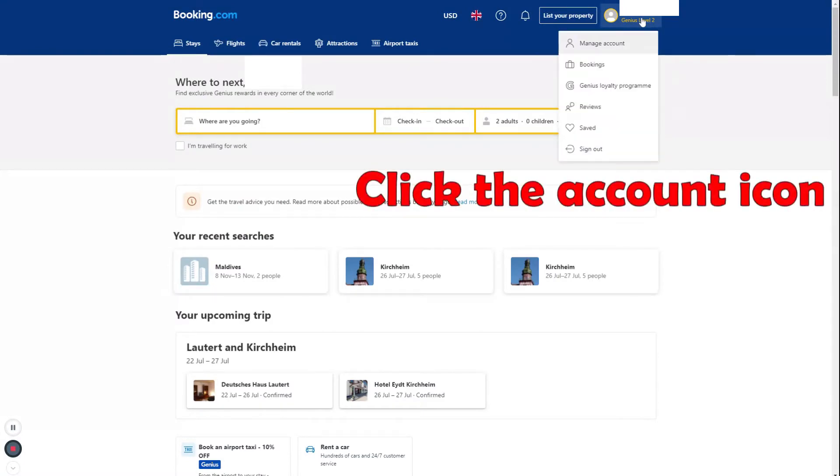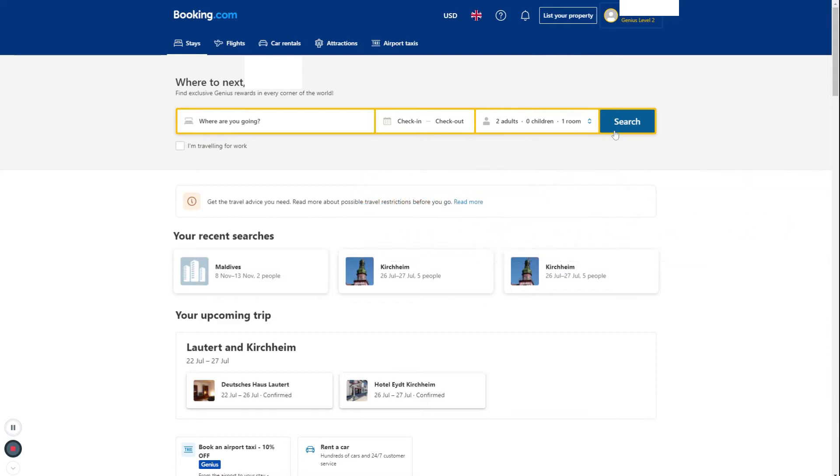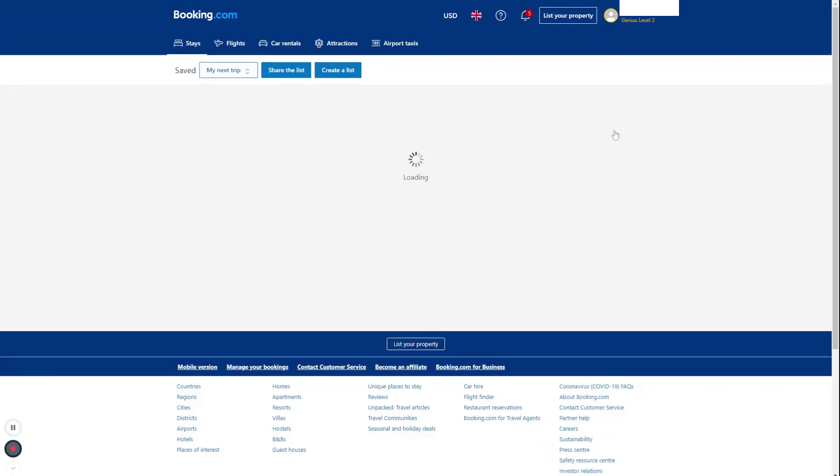We also recommend that you create a list before starting the search, as this will help you to compare properties later. You can create the list under your account, then Saved, and Create List.